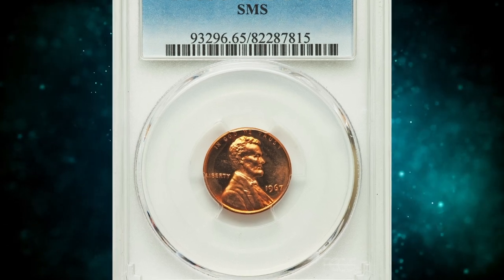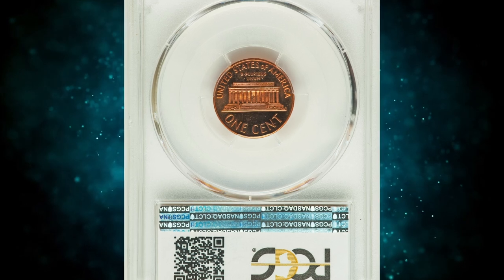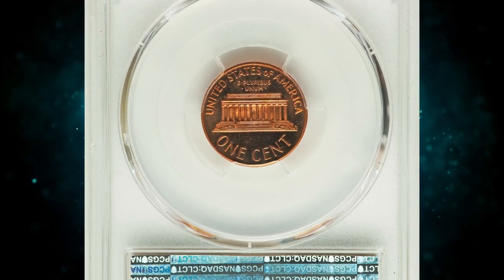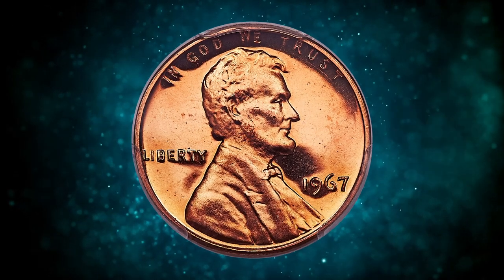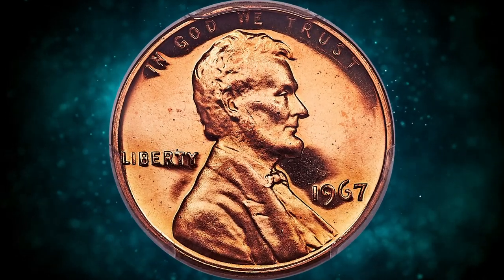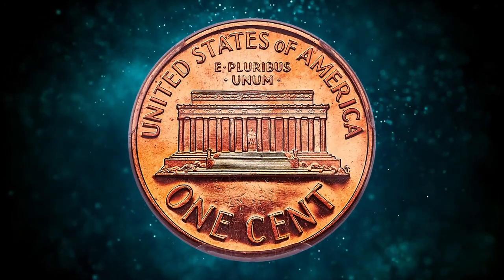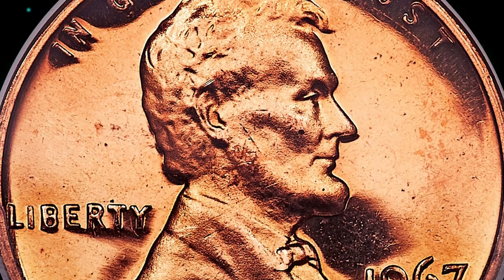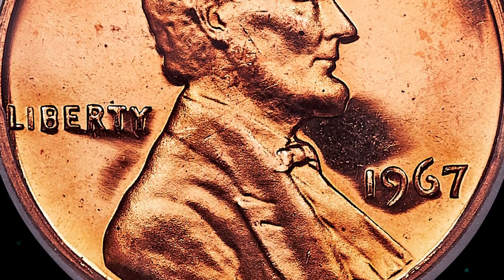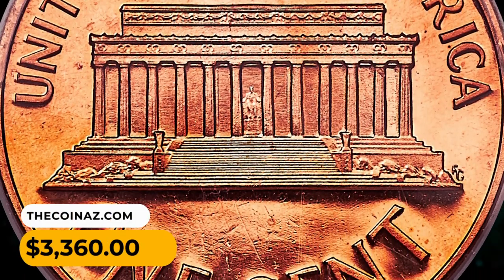Number 13: here is a 1967 SMS Lincoln Cent in SP65 red cameo condition. From 1965 to 1967, special mint sets can be found with cameo contrast, but deep cameo examples are very rare. This is a magnificent gem that boasts uniform peach-gold color; the fields are reflective and devoid of distractions. It fetched a sum of $3,360 in 2018.